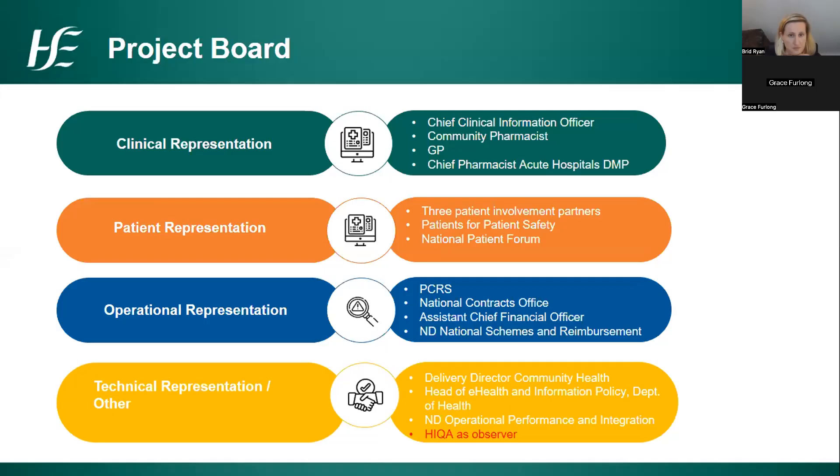The project board is our current governance structure. I approached Dr Colm Henry as chief clinical officer for high-level clinical representation, and he appointed the HSE's chief clinical information officer, Professor Richard Green, as chairperson of the project board. Dr Colm Henry has also agreed to be project sponsor. I'd like to thank Ronan Quirke, community pharmacist, who has joined the project board as our community pharmacy representative actively in practice, and we also have a GP and hospital pharmacists represented through the chief pharmacist for the acute hospital's drug management program.